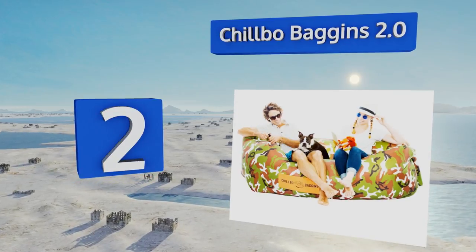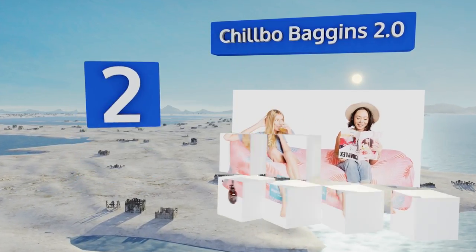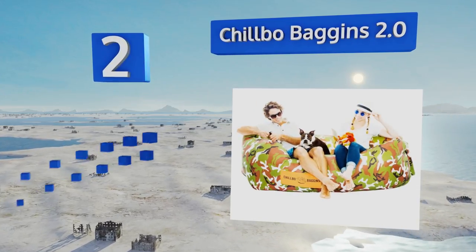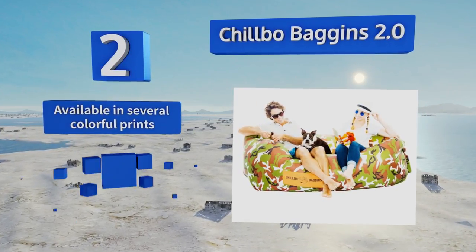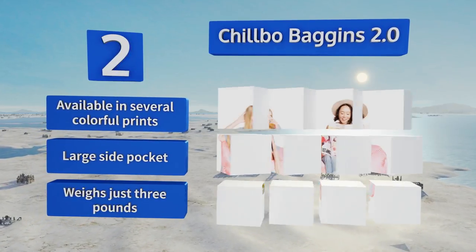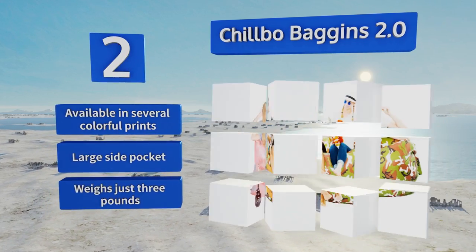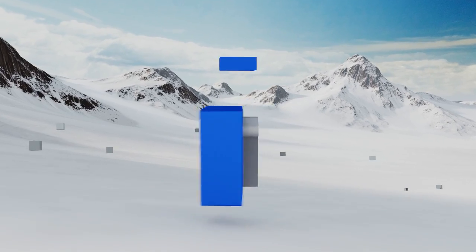At number two, relax and express yourself with the Chill Bow Baggins 2.0. Great for beach trips and music festivals, this lightweight lounger folds down easily to fit into its included carrying case. It also floats on water so you can kick back in the pool in comfort and style. It's available in several colorful prints, features a large side pocket, and weighs just three pounds.